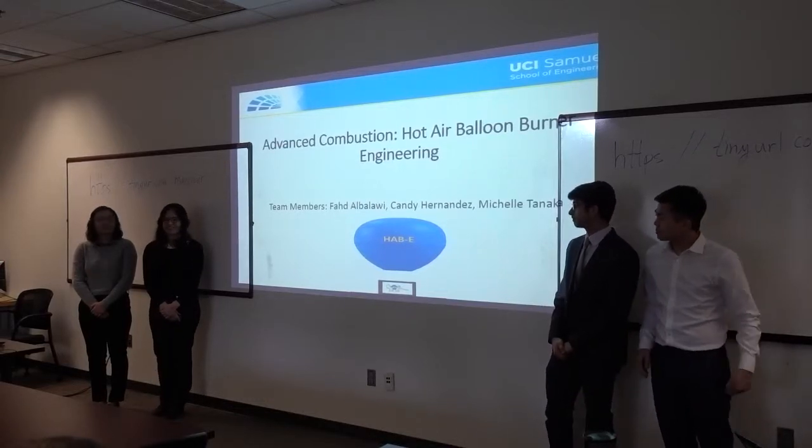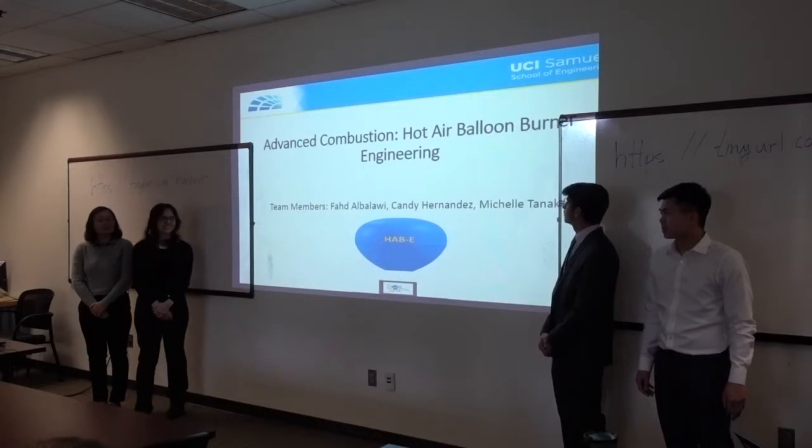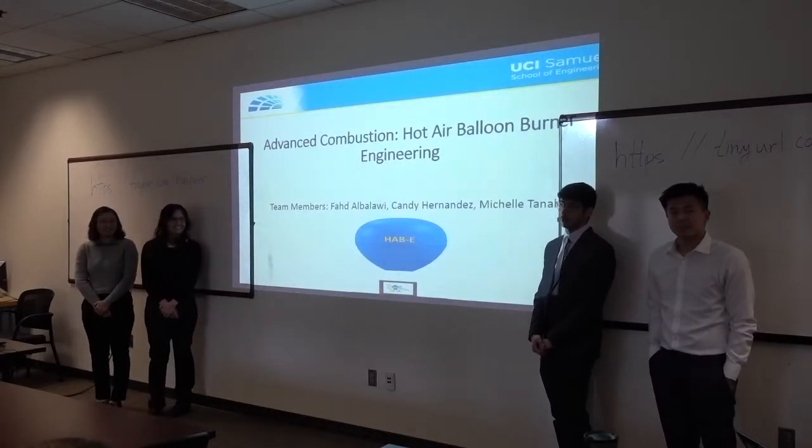Hi, we're the Advanced Conduction Micro-Bloomberger Engineering Project. I'm the team lead, Candy Hernandez. I'm Michelle. My name is Vada Doudou. I'm Chris.